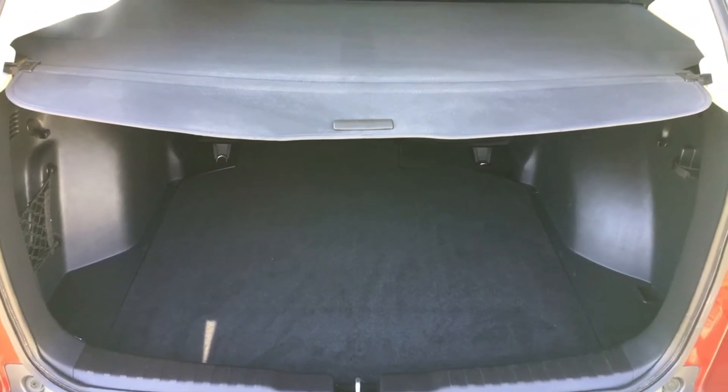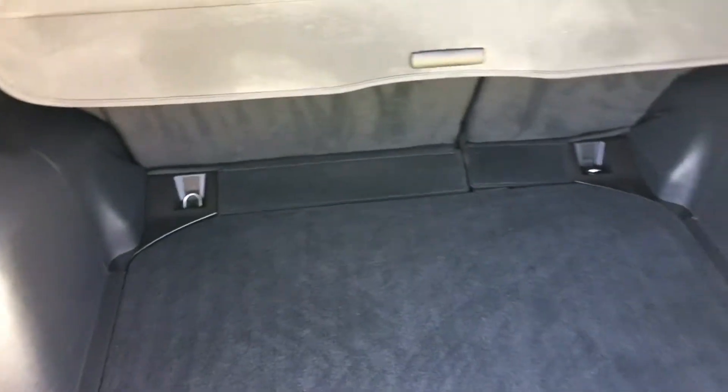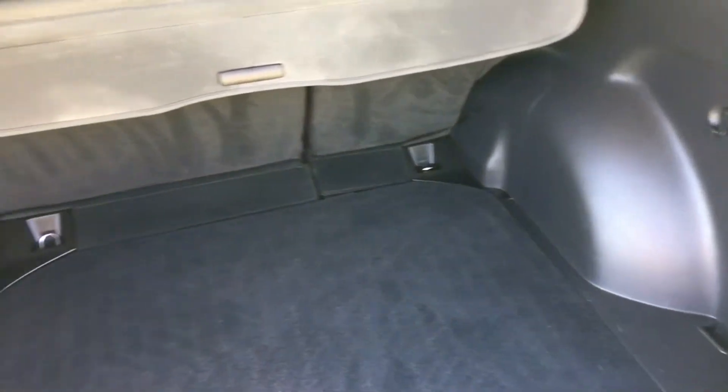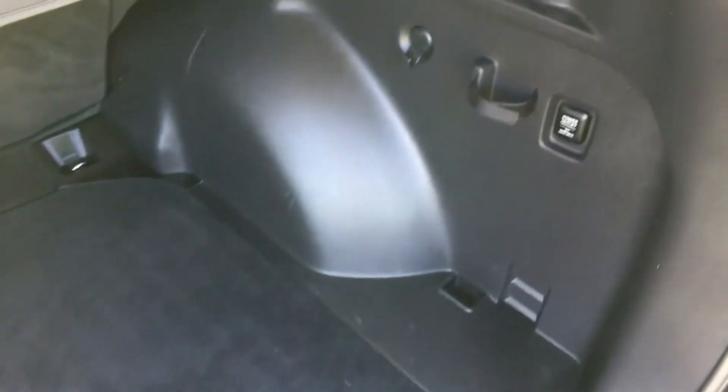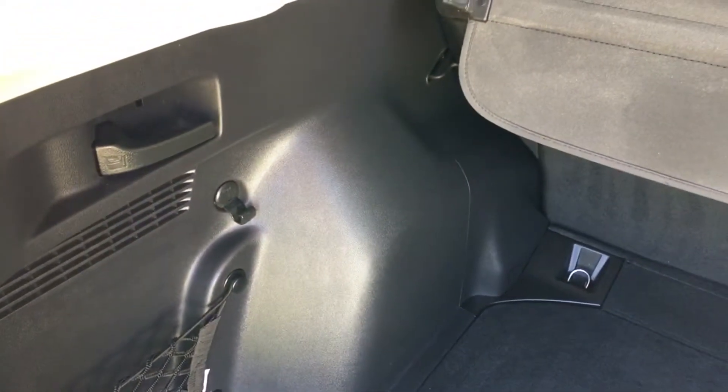Let's come to the boot area — an absolutely enormous boot. The tonneau cover is here and intact. The carpeted areas and plastic trim are all in very, very nice and original condition. It's been kept in really fine order. There's a little power outlet in there, and handles on either side to drop the seats down in one motion — really cleverly done.